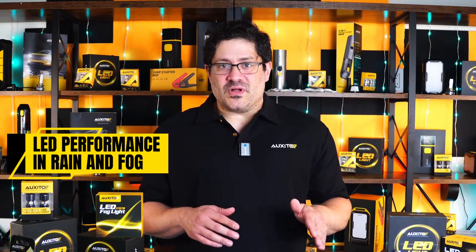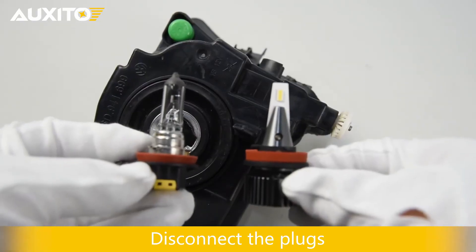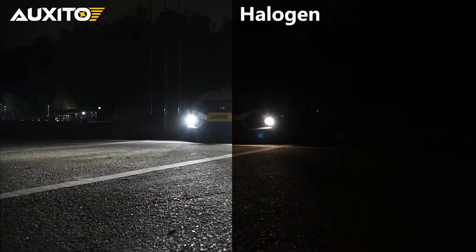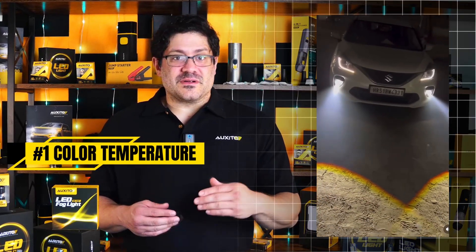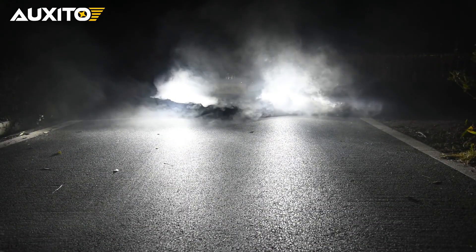Now let's talk about LED bulbs — specifically the kind designed to replace halogen bulbs in existing housings, also called plug-and-play LED headlight bulbs. They're brighter, more efficient, and last much longer, but how do they really perform in rain and fog? First, color temperature. Most LED headlights emit a cool white light, around 6,000 Kelvin. That's great for clarity and contrast in clear conditions, but in fog it can cause some glare if misused.